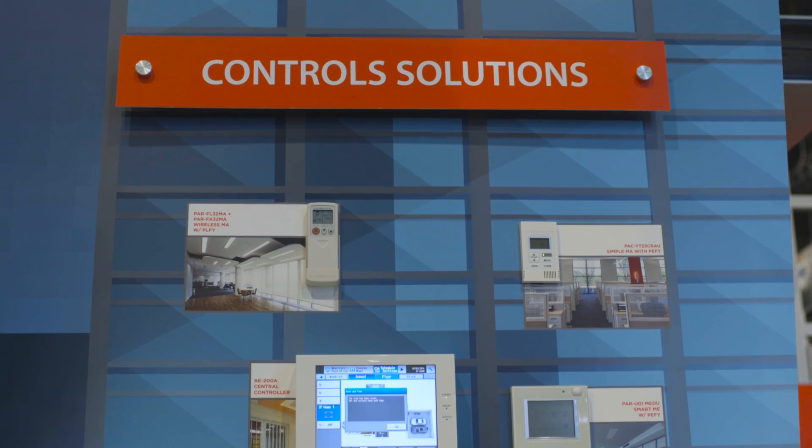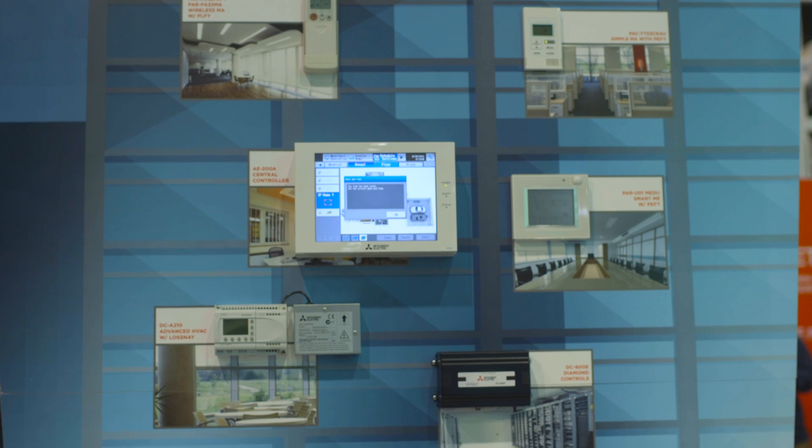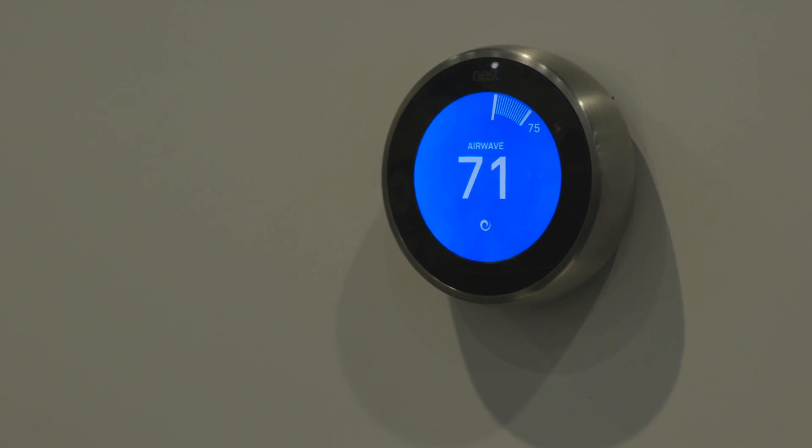Lastly I want to touch on a new interface. They've got a new controller that will tie to your Mitsubishi system and allow you to use whatever thermostat you want. So if you're a Nest fan, if you've got a Lyric, and you want to use one of those instead of the Mitsubishi controller, now you can get this device that will tie the two together. This is also new for Mitsubishi this year.